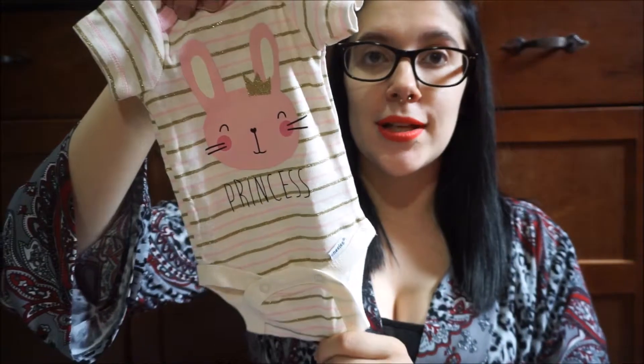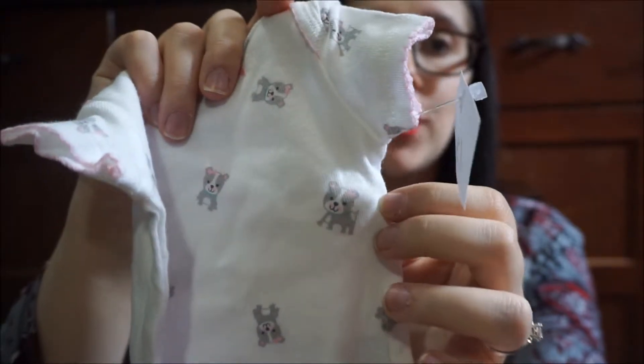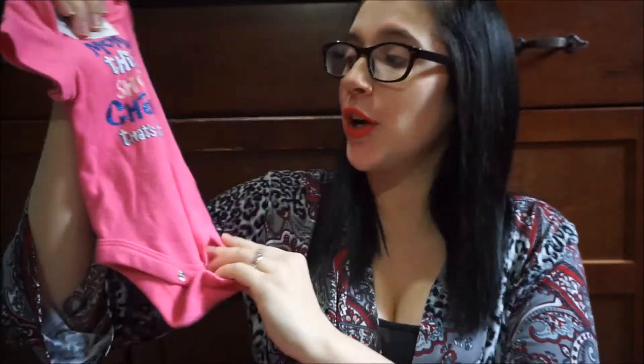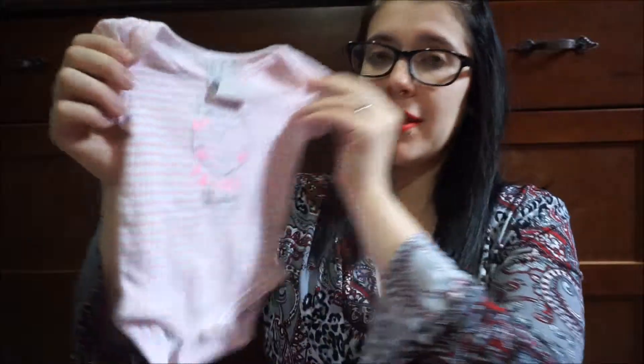One with a bunny that says 'princess' on it. One that says 'daddy agrees with me, mommy is the boss.' A peach one that says 'be beautiful in every way.' A light pink one that says 'I know my finger is small but I've got daddy wrapped all around it.' A white onesie with little dogs on it — I thought the dogs were so cute. Another owl onesie with a tail collar. One that says 'mommy thinks she's in charge.' And one that matches her car seat collar that says 'sorry boys, daddy says I can't date till I'm 30.'